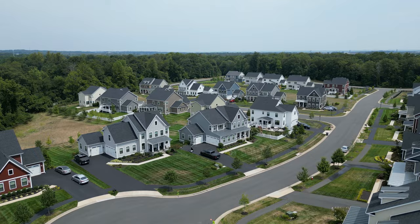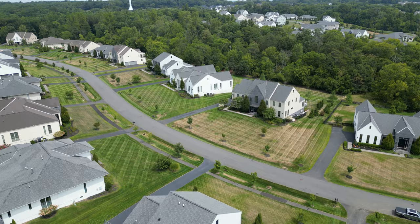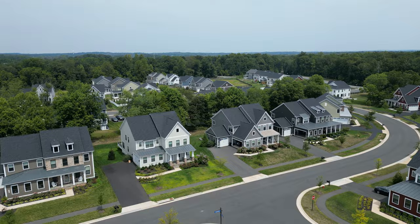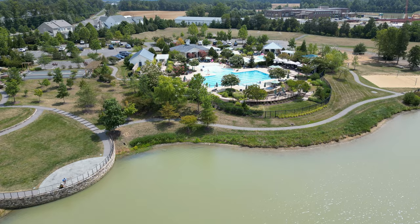Then we have Willowsford — the premier luxury neighborhood in all of Loudoun County and actually the largest planned community in all of Loudoun County. What I think is the best part is the homes are absolutely stunning — without question the most beautiful homes you can find anywhere in Northern Virginia. The majority of these homes are built after the year 2015 and can cost as much as 2.7 million dollars. Plus Willowsford has all the amenities you can ask for.